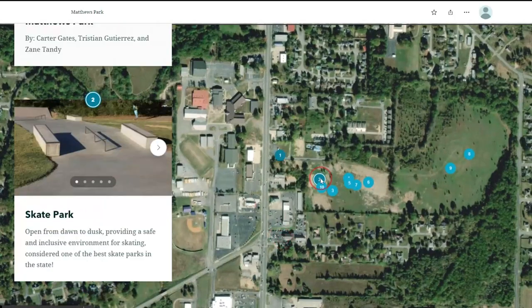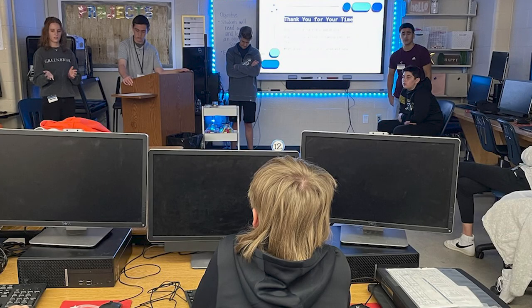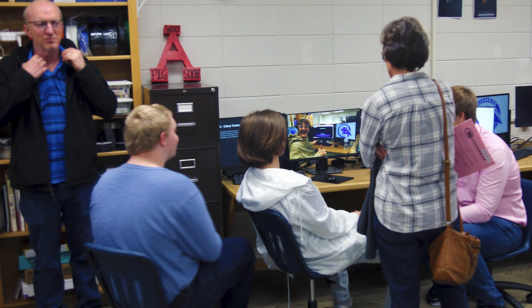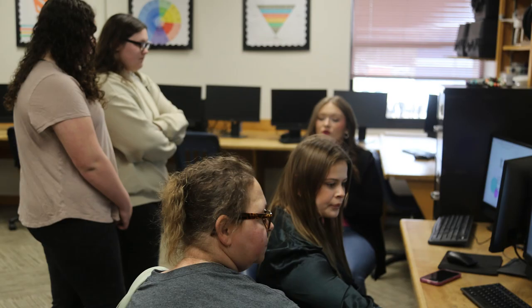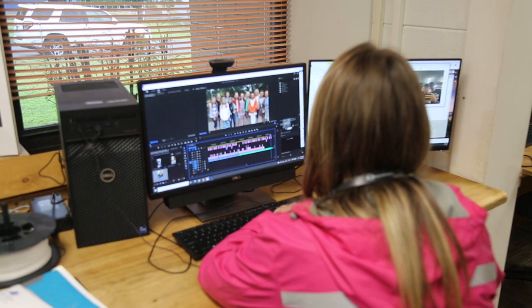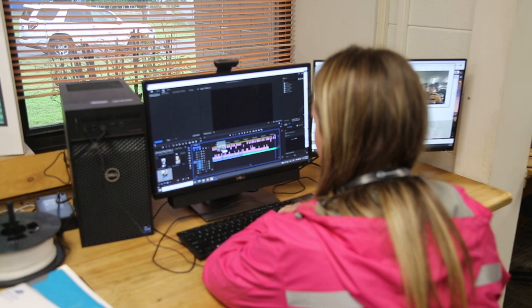The focus, however, is not on the technology itself but on the unique learning environment of the EAST classroom, where students are responsible for creating their own learning experience. Students are encouraged to think outside of the box and explore unique opportunities that are not provided in a traditional classroom.